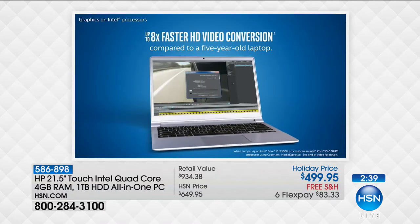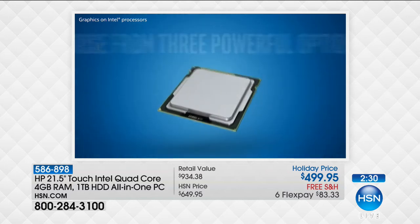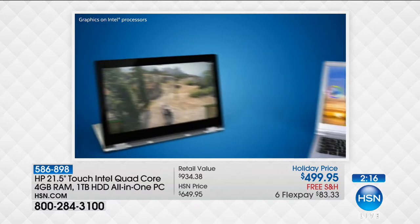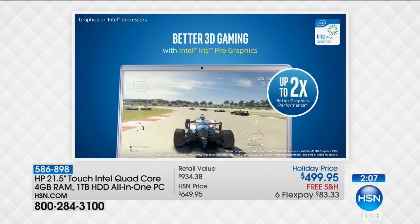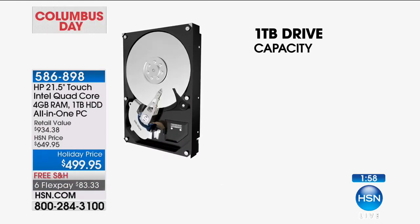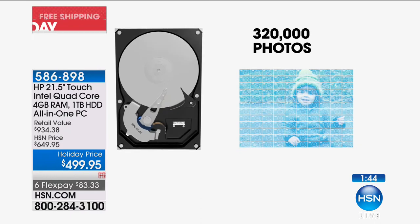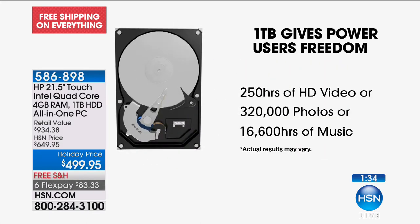Look at these benchmark numbers: 12 times better 3D gaming, eight times faster high-definition video conversion compared to a computer from just five years ago. With Intel HD graphics built in, you don't need to upgrade your graphics chip whether you're doing visually rich gaming, creating content, watching Netflix, or on Hulu. The full terabyte hard drive equals 1,000 gigabytes — on your new computer you can store 250 hours of high-definition video, about 320,000 photos, and up to 200,000 songs.